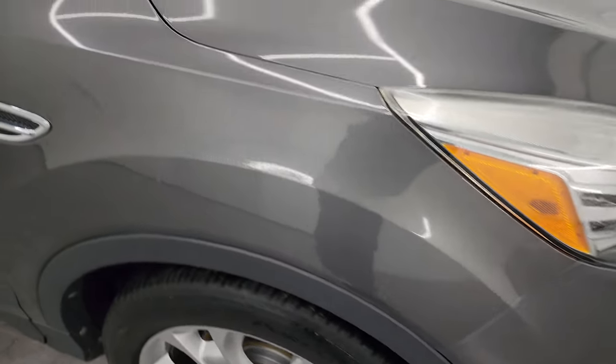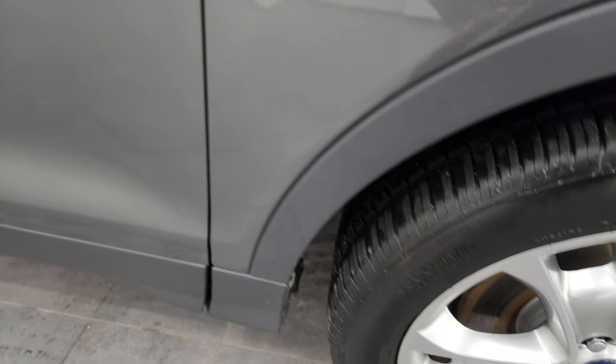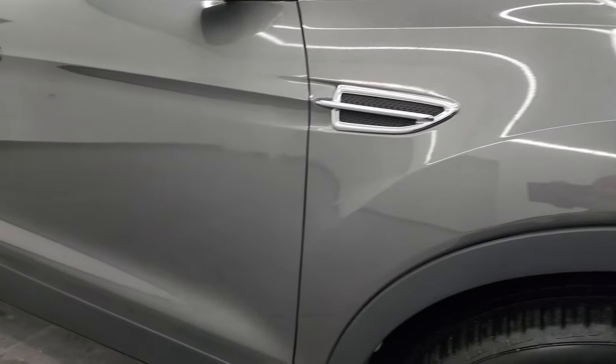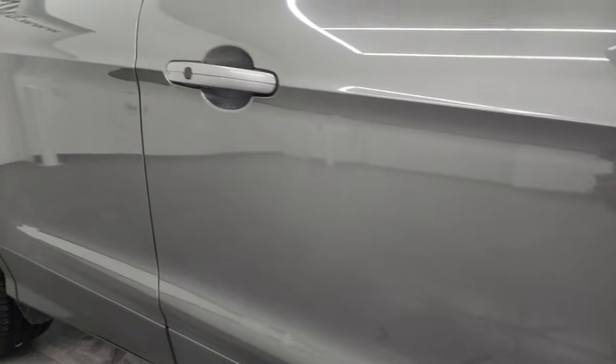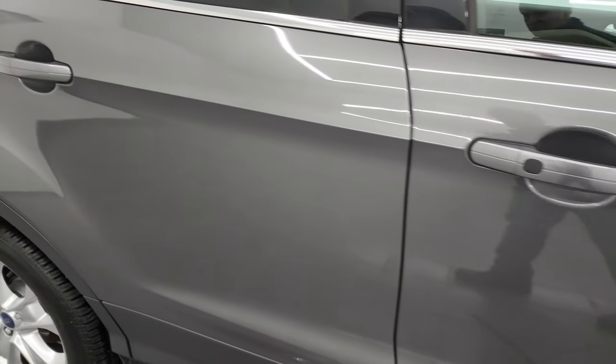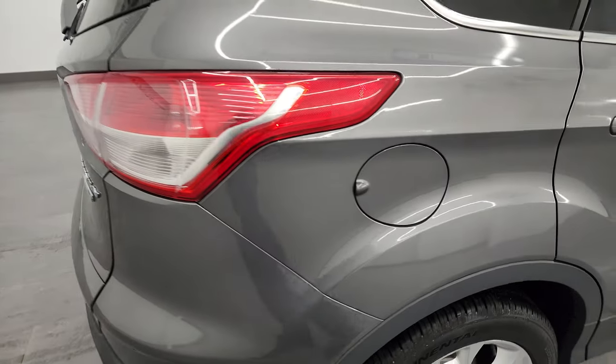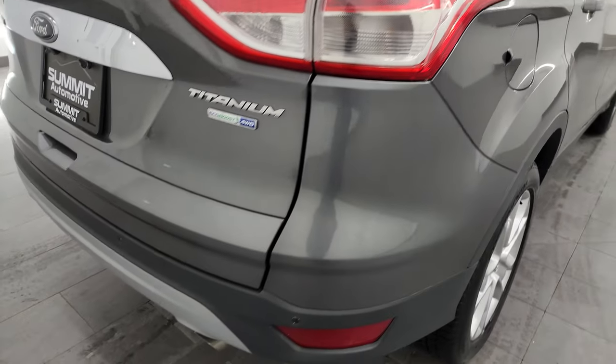The passenger side front fender is in excellent condition and the passenger side wheel is in pretty nice shape as well. Sterling gray metallic — one of my favorite grays on the Fords. It's got a lot of metal flake to it; looks really good. The paint is in nice shape and as you go down this side of this 2014 Ford Escape, take note of how clean the body is and how reflective and mirror-like that paint is.